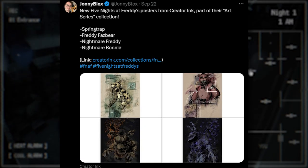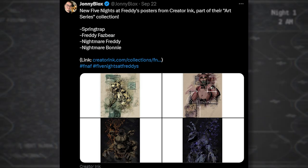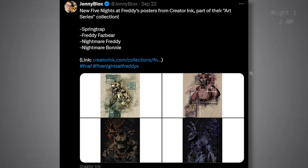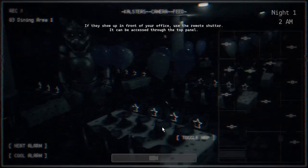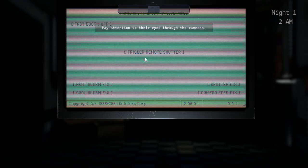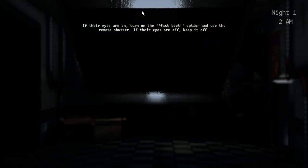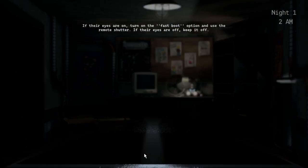We also got some more stuff from Quarter Inc. — new Five Nights at Freddy's posters, part of their art series collection. We got one each of Springtrap, Freddy Fazbear, and Nightmare Bonnie. They look pretty good, actually — very high quality. I suggest you guys pick them up. If you're getting tired of the old 5 Below ones, these posters are top-notch. They're actually kind of scary and have an artistic style I really like.